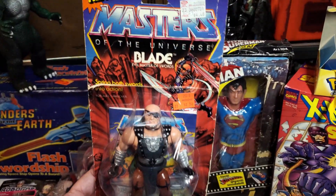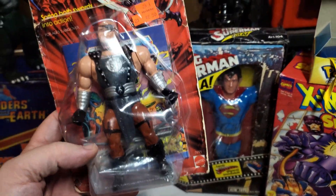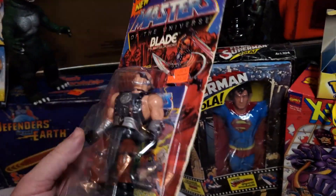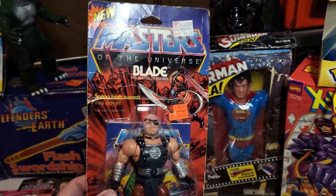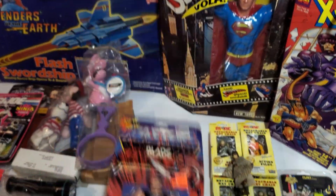This was a cool piece — the only MOTU piece he had, which was this Blade carded. The card's beat up, but still it's really cool to have complete on card. It's a really neat piece — he didn't even realize he had this, but it was cool to find.